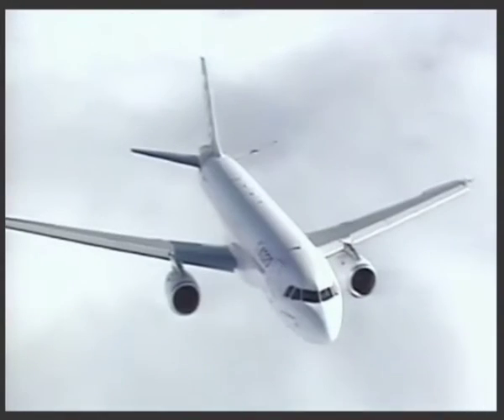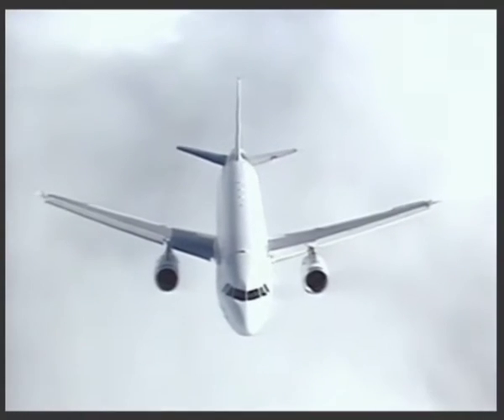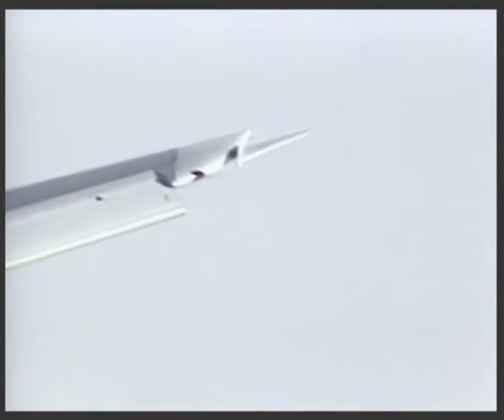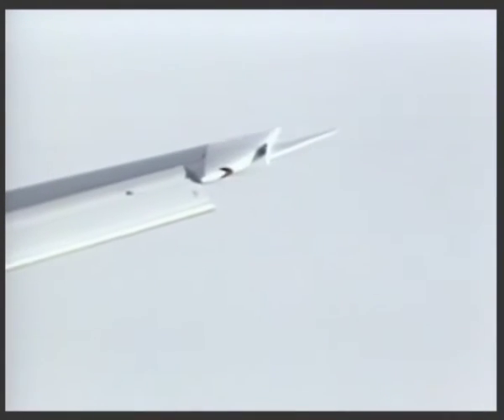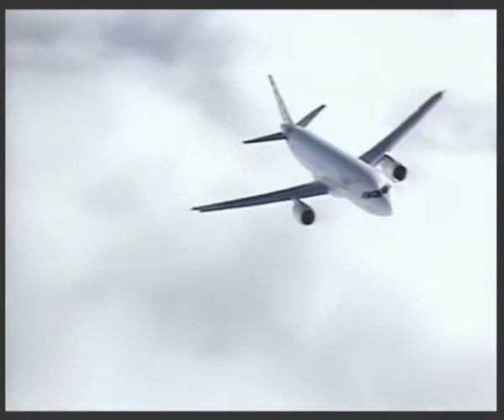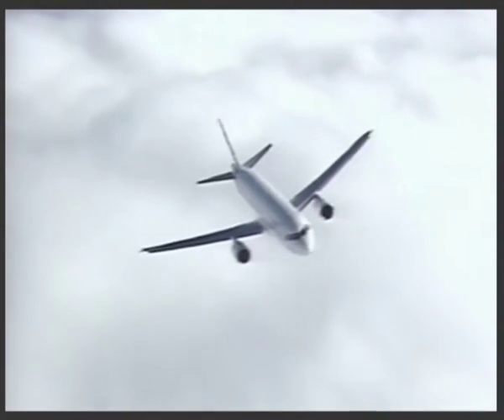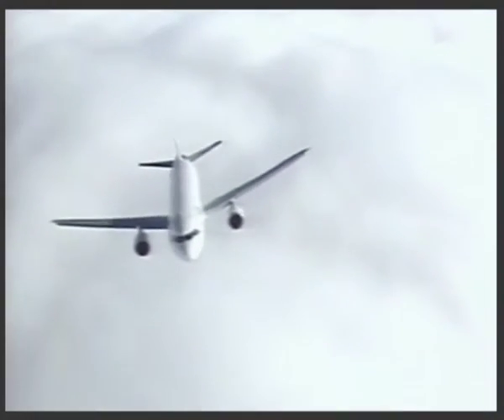Exhaustive aerodynamic assessment includes fixing tufts to the airframe and engines to help assess airflow characteristics. Flutter trials are conducted using wing-tip mounted vanes, which apply controlled forces to the aircraft structure. Measurement of the ways these stresses are absorbed is an important confirmation of the A320's strength and integrity.